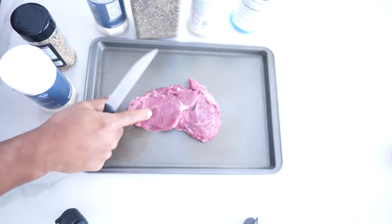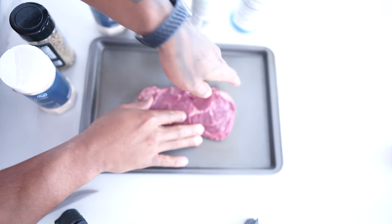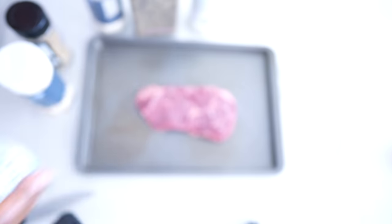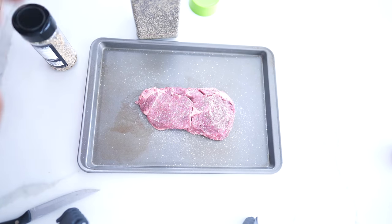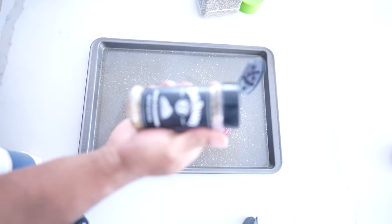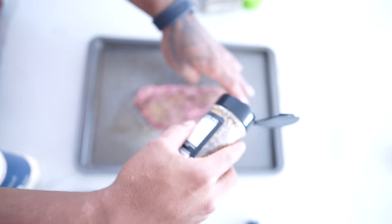This steak just feels so fatty. I feel like it's held together by so much fat. All right, we're going to season it with a slight amount of salt — because we have three different salts: sea salt, onion salt, and garlic salt. Then some garlic powder. If you've got the Jack Daniel's seasoning, you don't need the black pepper — it'd just be too much going on.